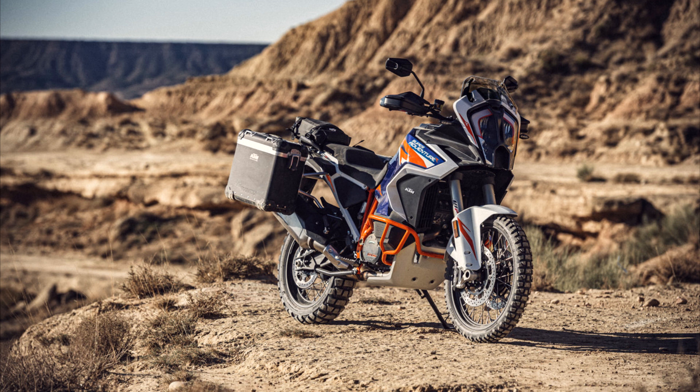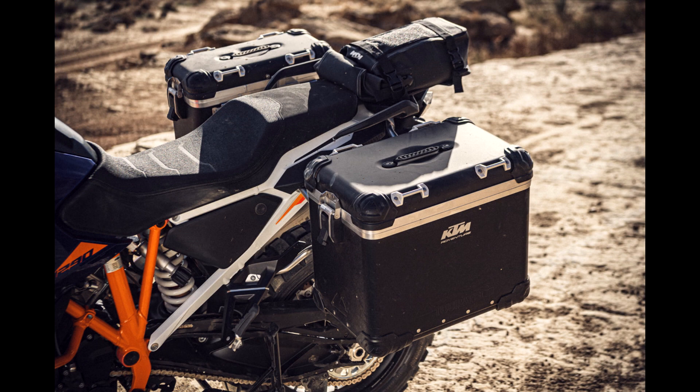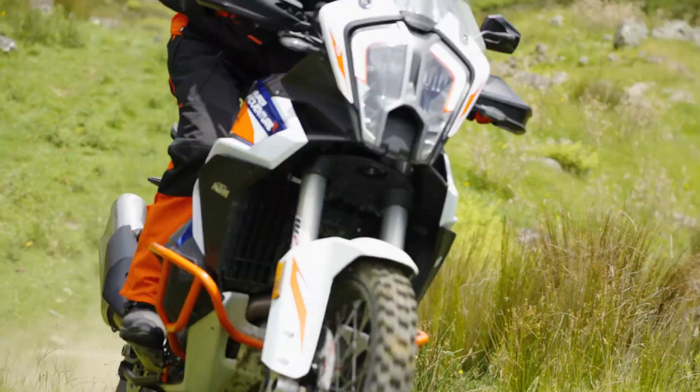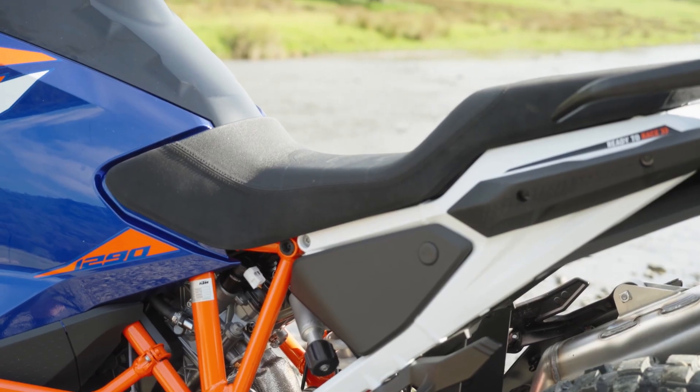Starting with the redesigned frame and updated suspension: the frame has been shortened and the steering head has been moved back 15 millimeters. The swing arm is longer, and KTM says this combination makes for improved maneuverability and stability. There is a new lighter subframe that also has storage underneath, and the subframe is also stronger.